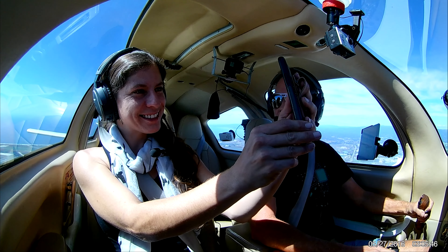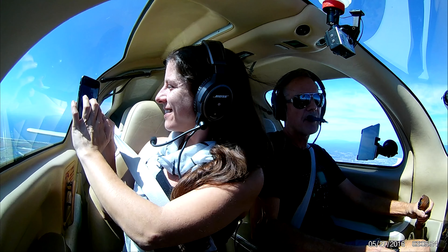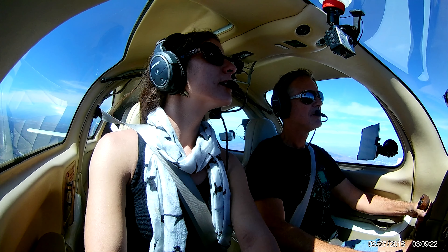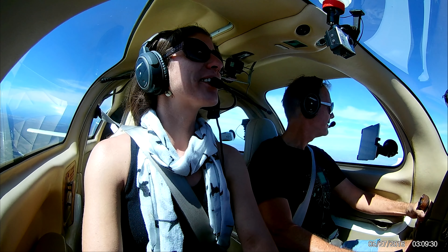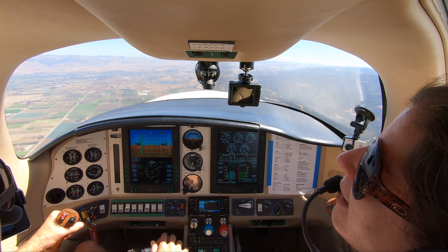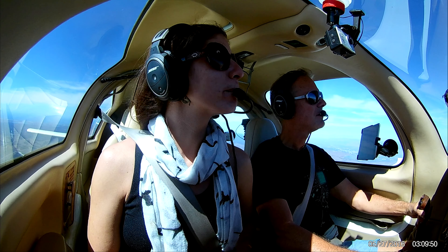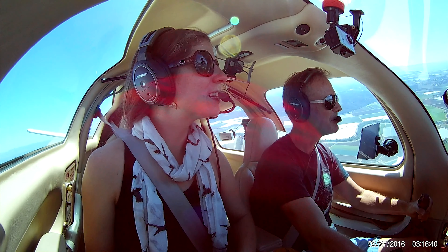Watsonville traffic, Columbia Six Five One Two Romeo is over the Elkhorn Slough heading east at two thousand four hundred. Hey Paul, just cruising around Harry — heading over to Hollister. We're doing a hundred and sixty knots across the ground, which is about a hundred and eighty-four miles an hour. Hollister airport is right there. I'm listening to Hollister traffic and Watsonville traffic at the same time just to keep an eye on things. There's a little plane down there, way way down there — I don't know what he's doing.